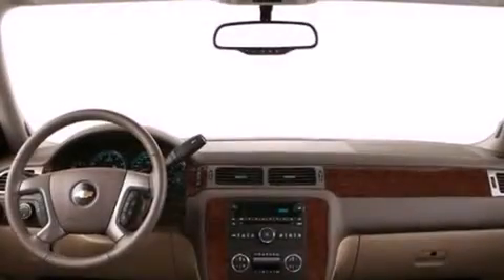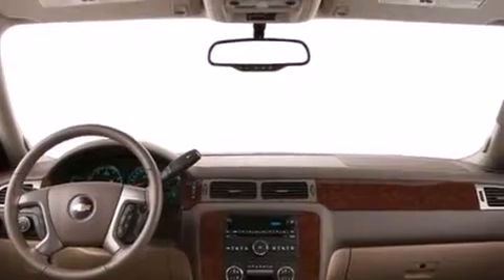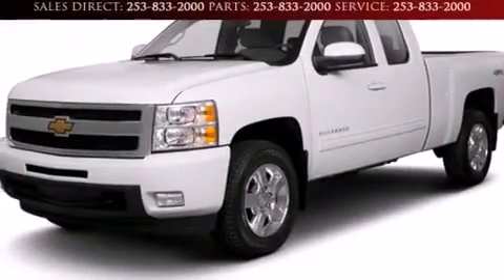Full power accessories, a trailer hitch receiver, and heated seats can warm you up in seconds, keeping you and your passengers comfortable the whole trip.